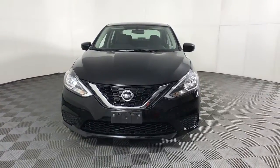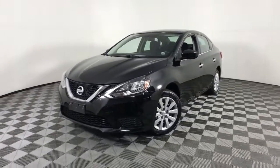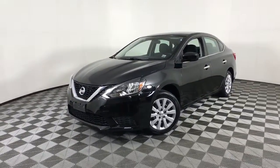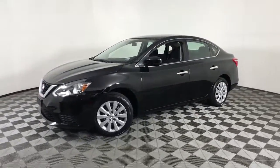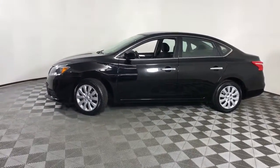You'll have love at first sight with the 2017 Nissan Sentra. With less than 20,000 miles on the odometer, this vehicle provides excellent value. Comfort, convenience, safety, and fun are all yours in the sleek and spirited Sentra.